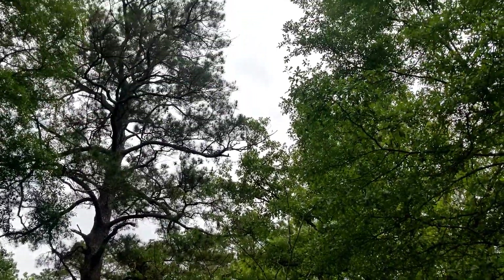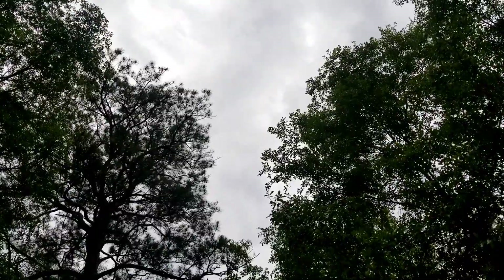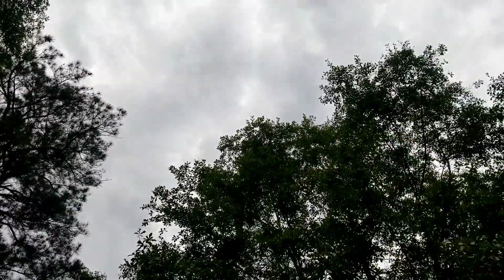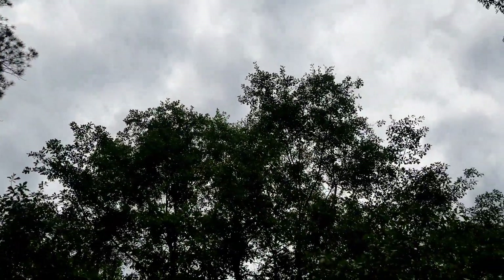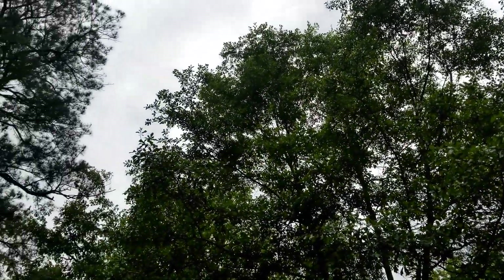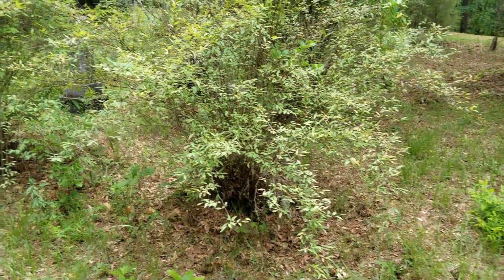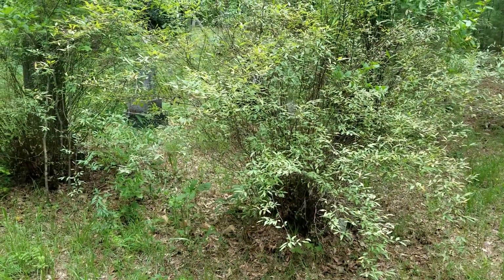It is a cloudy, nasty day — not a good day to go out and look for bottles in the creek. The clouds do not help at all, but it is a good day to do some exploring. I'm actually here at an old graveyard that is overgrown, and we're going to take a look around and see what we can find.